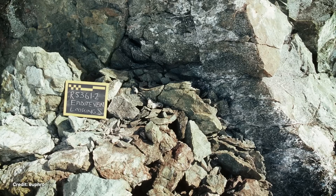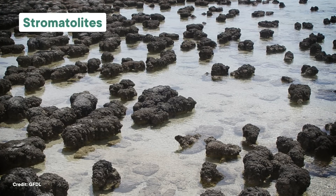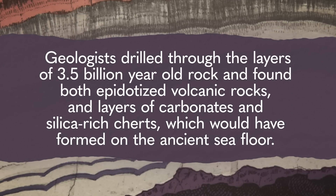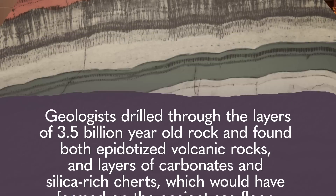Like in the Pilbara region of northwestern Australia, which is host to some of the oldest rocks in the world. These rocks date to roughly 3.5 billion years ago, and they've yielded some of the earliest fossils called stromatolites, which are made up of layers and layers of simple bacteria-like cells. Geologists looked for concentrated veins of epidotized rocks to hone in on some of those hydrothermal systems. They drilled through the layers of 3.5 billion-year-old rock and found both epidotized volcanic rocks and layers of carbonates and silica-rich cherts which would have formed on the ancient seafloor. All those rocks can tell us about the ocean chemistry way back then, reveal the types of early ecosystems that were there, and could even give us hints about how those organisms' metabolisms worked. This information can help build a picture of how the earliest life survived in these extreme environments on Earth.